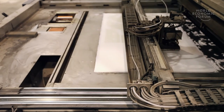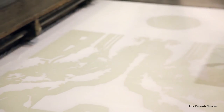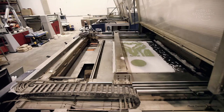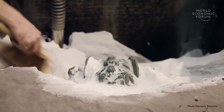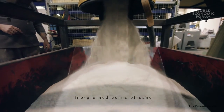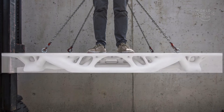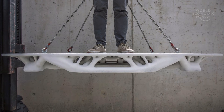Binder jet printing has a big advantage over other printing strategies because you can really create inner structures and cantilevers, since the printed part is always supported by loose sand. The properties are really like normal sandstone. In this project, we combine it with reinforced concrete in order to save up to 80% of material for this optimized structure, using almost the same algorithm that nature uses for the optimization of a bone.